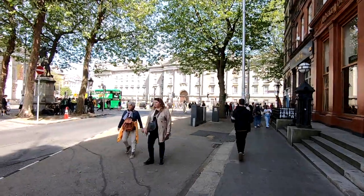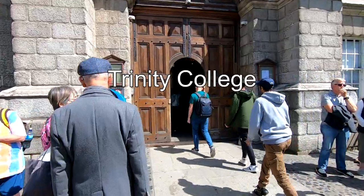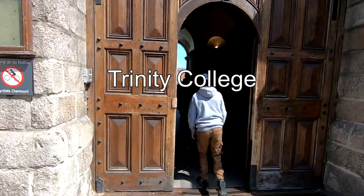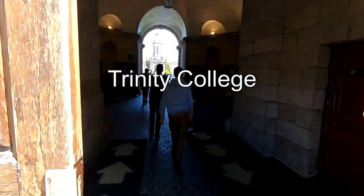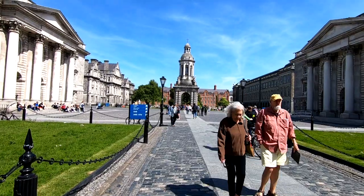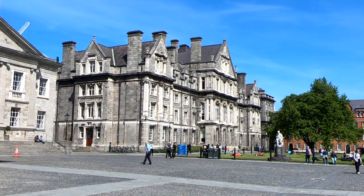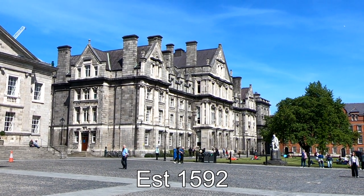Not too far from Molly Malone is Trinity College, where you can find the Book of Kells. If you want to see it, make your reservations online early before you get here. We just walked in to take a look at the campus — it was pretty spectacular. Trinity College was founded back in 1592.